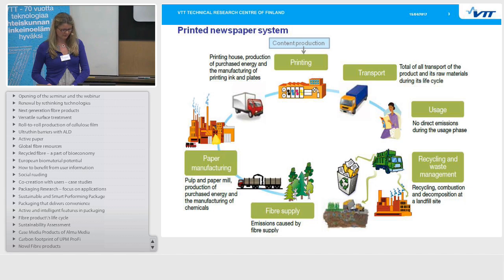This newspaper was then transported to the user. There were no direct emissions in the use phase for the printed newspaper. The last phase was recycling and waste management, where the best option was of course recycling, but also combustion, and some went to landfill.